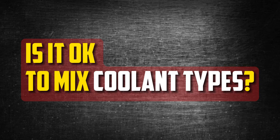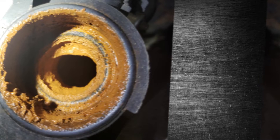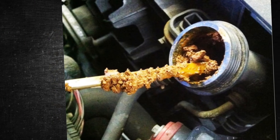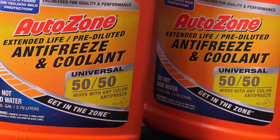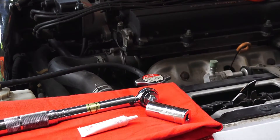Is it okay to mix coolant types? No, it is never a good idea to combine green and orange coolant. A chemical reaction happens when the two come together, causing thickening that shouldn't happen. All that's left is a gel that doesn't function the same way as a liquid, and numerous issues will arise because this gel can't properly cycle through the system. The system will overheat and potentially fail catastrophically if it is not cooled down adequately.